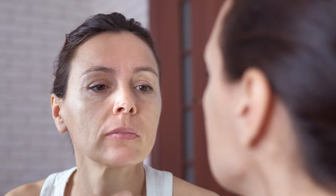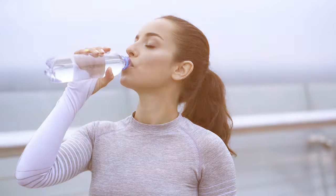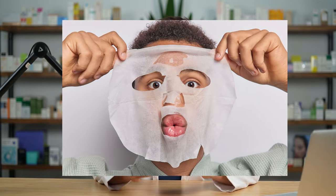First, avoid touching your face — it leads to skin damage and bacterial infection. Second, stay hydrated and drink plenty of water, because well-hydrated skin means lesser visible pores. Third, use a sheet mask regularly — daily or at least once a week — to lock in moisture and repair your skin even further.